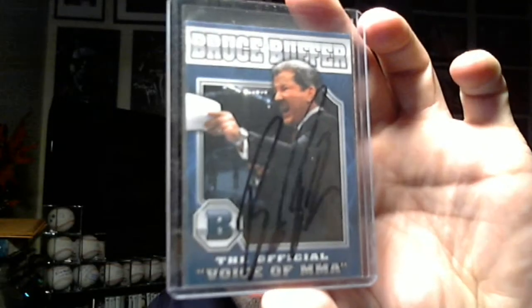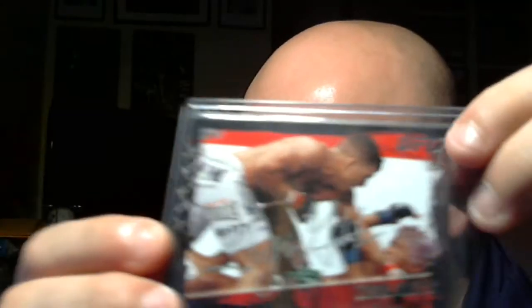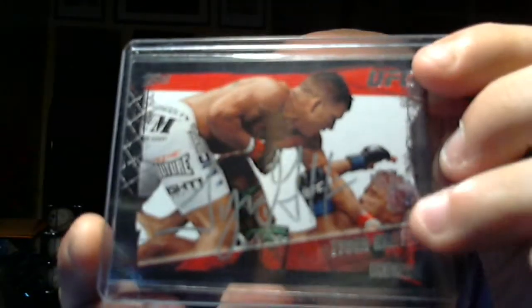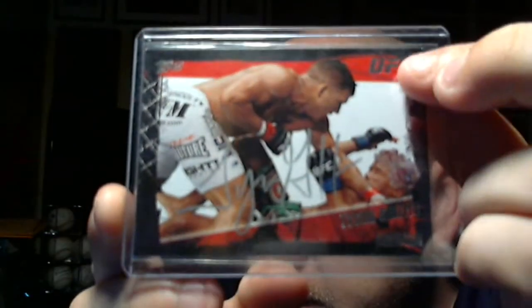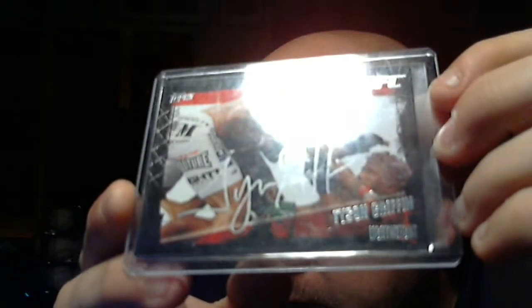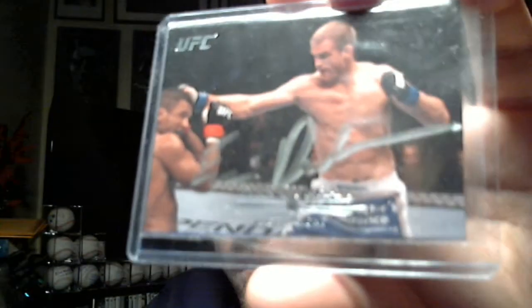Bruce Buffer — this was a bonus he sent me, the official voice of the MMA. Tyson Griffin, this one looks pretty cool, silver sharpie right across the middle. Probably should have taken these out of the top loader — the glare wouldn't have been so bad. You can kind of see the signature there. Evan Dunham signed in sharpie, real big.